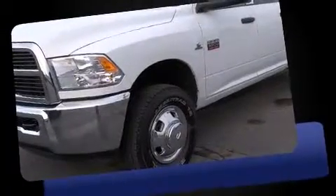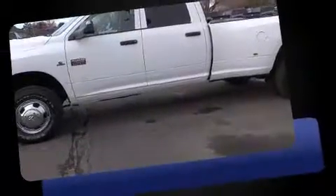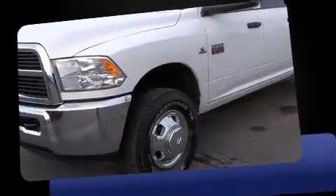Come test drive this 2012 Ram 3500. This four-door, six-passenger truck has not yet reached the 20,000-mile mark. It features a standard transmission, four-wheel drive, and a refined six-cylinder engine. The engine breathes better thanks to a turbocharger, improving both performance and economy.